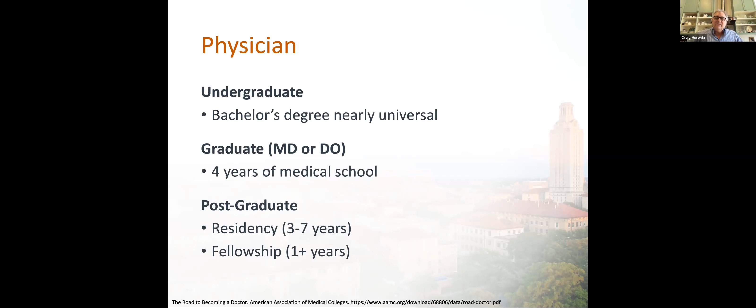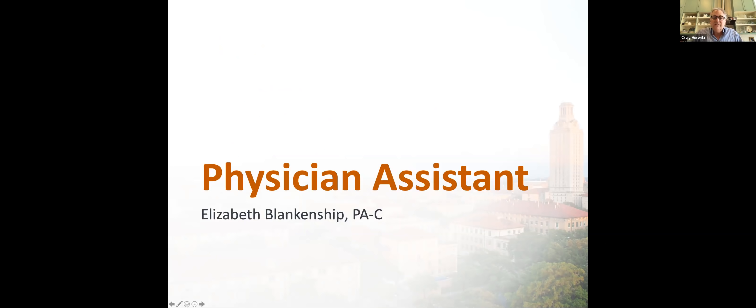After residency, you are allowed to practice in pediatrics or whatever your chosen specialty was. If you choose to sub-specialize, there is postgraduate training and fellowships ranging from one to three or four years. For example, I went back and did fellowships in both pediatric oncology as well as pediatric palliative care, and that gives you the credentials to practice clinical medicine in those sub-specialties. I want to turn it over to my friend, Elizabeth Blankenship.